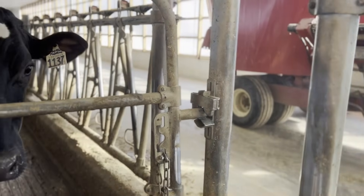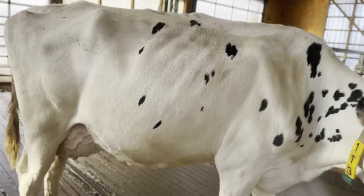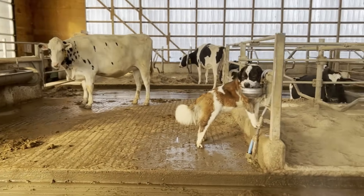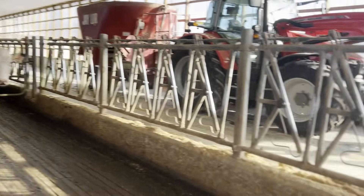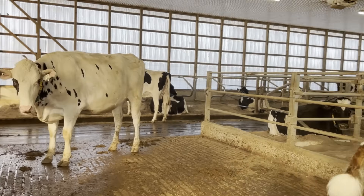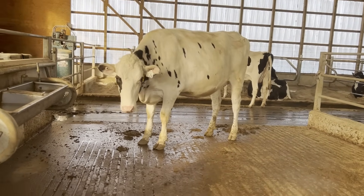Now I'll take you over to our far-off dry cow area at the end of the barn. This area has 11 stables for dry cows that are not close to having their baby. We dry cows off — give them a break from milking for about two months before they have their next calf. They come hang out in this area, get a different type of feed and some different company, and just hang out until we move them to the front of the barn to have their calf.